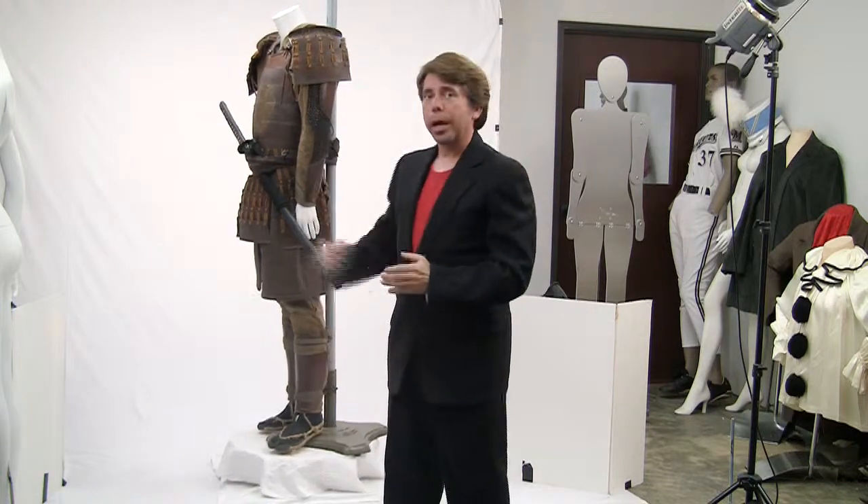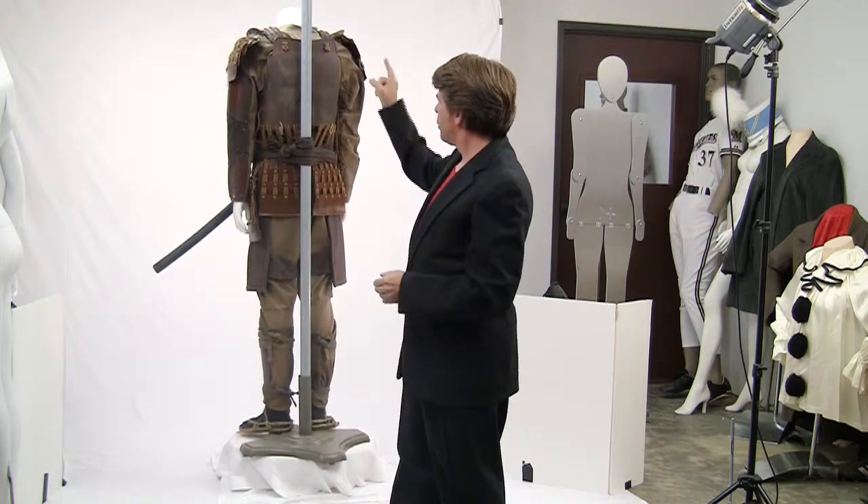This Japanese samurai costume, historically accurate, came from the Tom Cruise film The Last Samurai. There are 13 pieces to this costume, from the shoulder bells all the way down to the shoes, and it includes a katana sword.